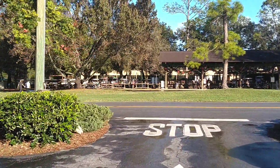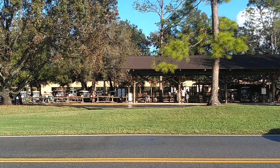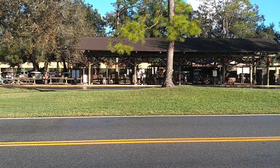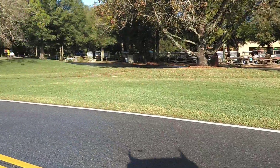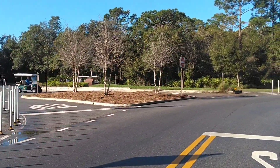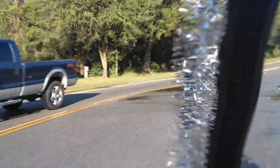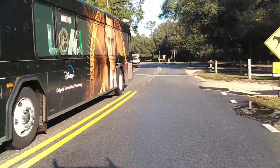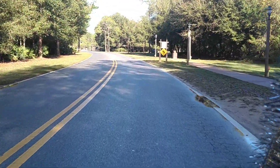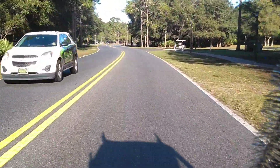Straight in front of us is the outpost bus stop. These buses run to all of the parks — Disney Springs, Hollywood Studios. From here to get to Magic Kingdom and Epcot, it's easier to take the ferry down at the settlement, which takes you across to the ferry landing. To get to Epcot, you take the tram to the transportation hub and get on the Epcot monorail. Up to the left we're going to go through one of the cabin loops.